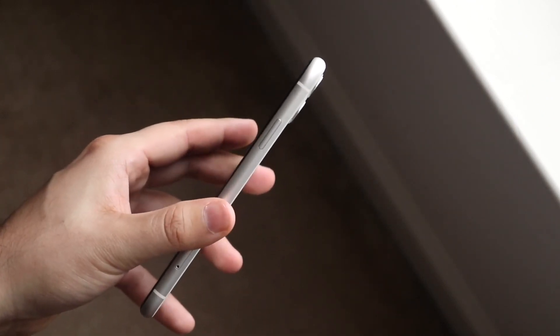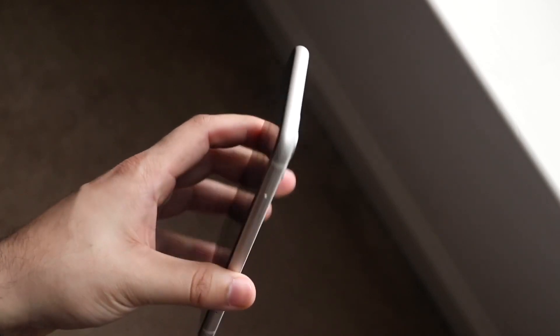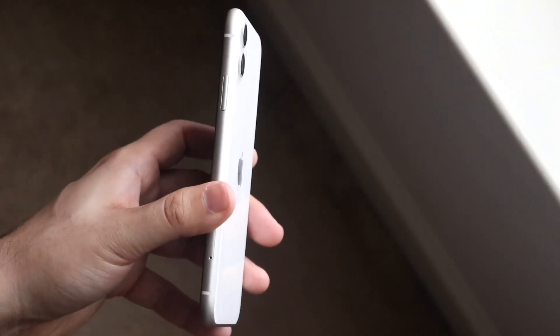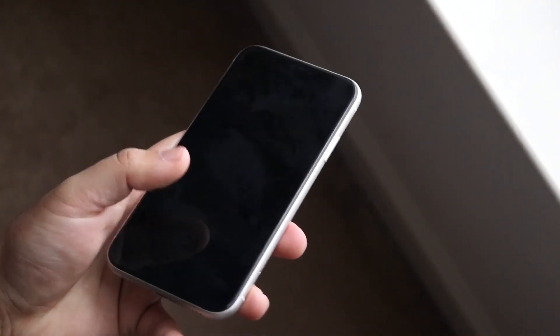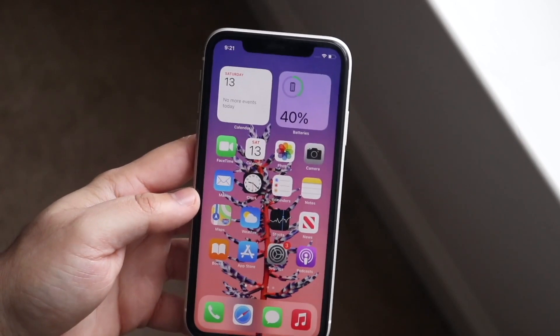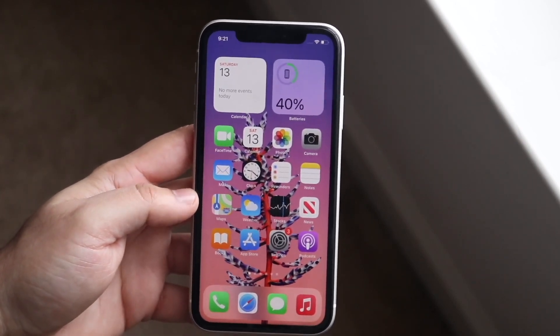Those are just some phones I would recommend if you're coming from an Android phone to an iPhone. If you have any other thoughts or questions, please let me know in the comment section below. Hit the like button — that'll mean so much — and definitely hit that subscribe button. I love every single one of you guys. Hopefully I'll catch you in the next video. Peace out till then.